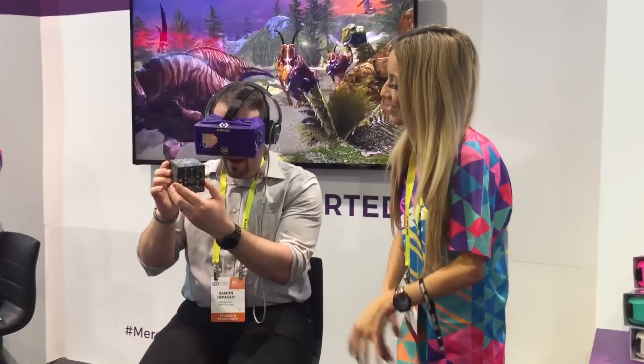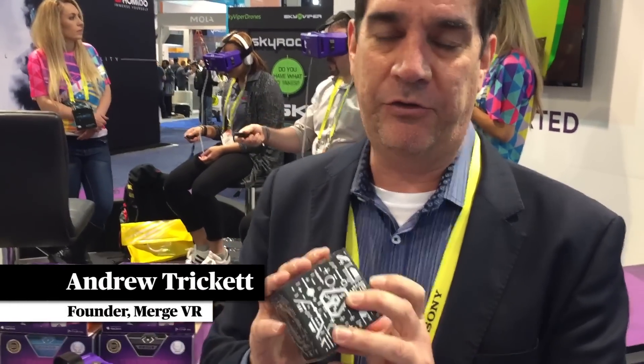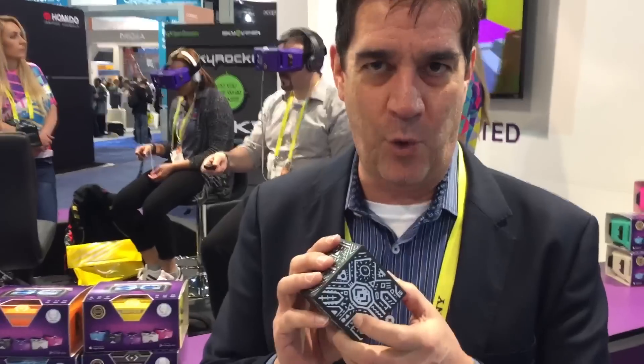This is the HoloCube, and this is a prototype, but we'll be coming out with a consumer product here in mid-2017. And this is the world's first holographic toy.